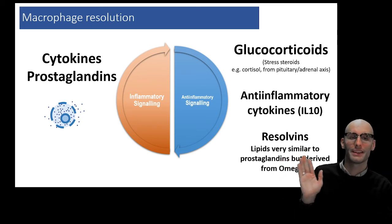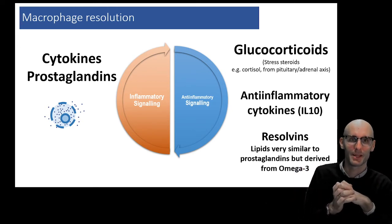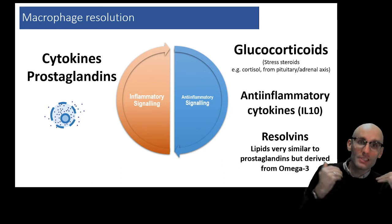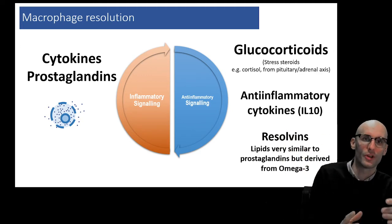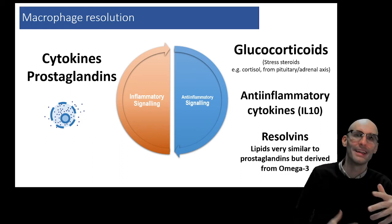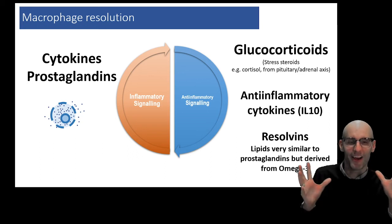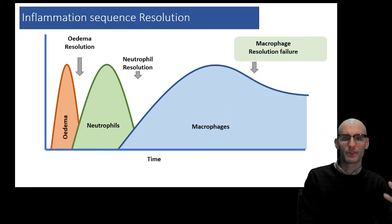You might remember the omega-3 craze. Clinically it hasn't turned into massive effect sizes — taking omega-3 supplementation hasn't had massive clinical effects, to be honest. But one of the principles behind it is that omega-3s can be the upstream molecule of resolvins. If you're massively omega-3 deficient, you may not be able to produce a sufficient amount of resolvins. Clinically it doesn't seem like it's massively important, and omega-3 deficiency isn't that common, so it's not the limiting factor in resolvin production. But that's perhaps where some of that hype around omega-3 came from, because omega-3 is a fat. So that's macrophage resolution.